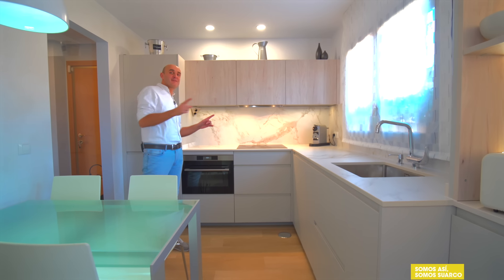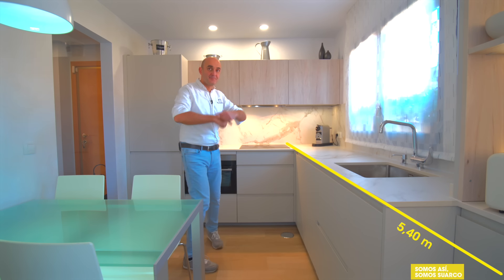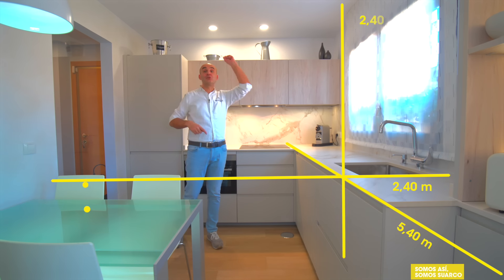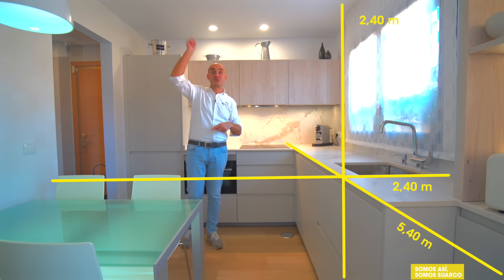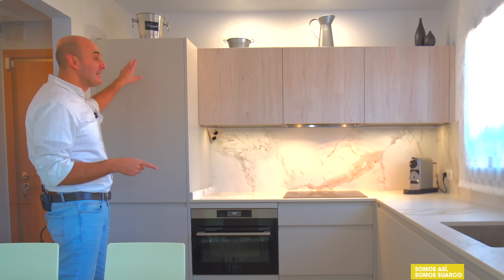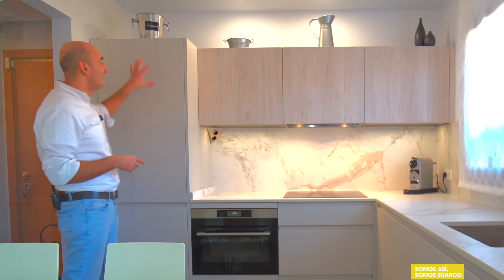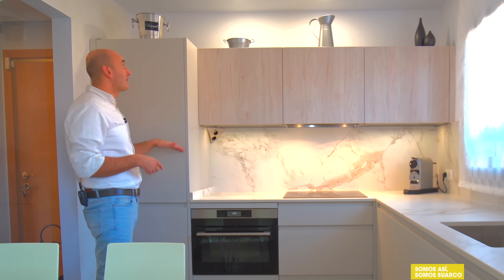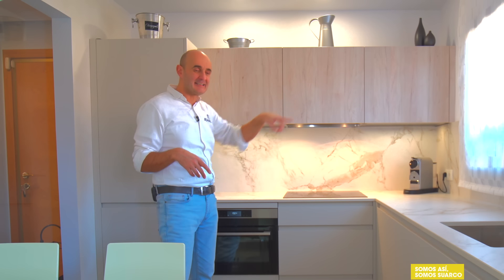Antes de empezar con esta distribución en forma de L, las medidas: 5,40 metros por 2,40, con 2,40 de techo. Distribución en forma de L y en este caso los clientes querían, además por un tema estético, integrar el frigorífico. Hemos aprovechado la columna de integración del frigorífico para darle continuidad a toda la parte alta.